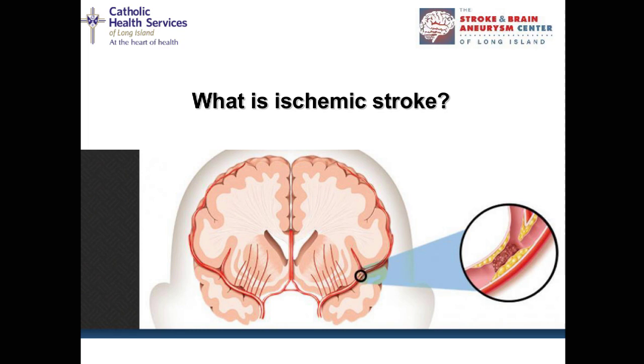I'm going to start by talking about what ischemic stroke really is. There are two types of stroke: the ischemic stroke and the hemorrhagic stroke. Ischemic means the brain is not getting enough oxygen, and that happens when there's a blockage in the blood flow and the blood cannot make it to the appropriate place in the brain. Here you can see a schematic pointing out the blockage in the blood vessel.